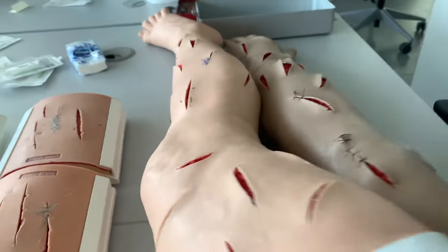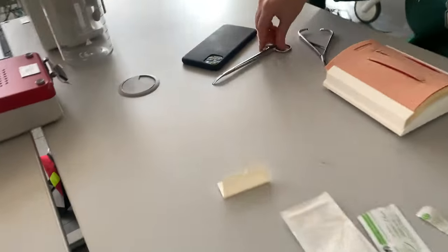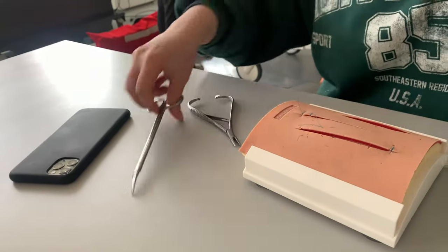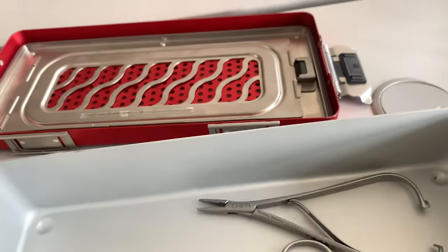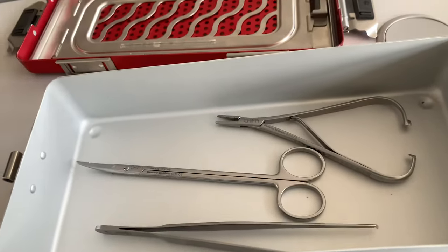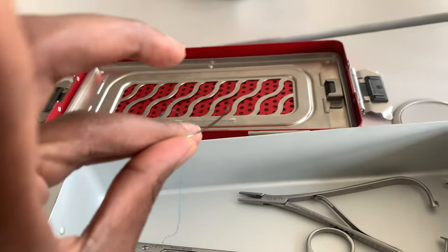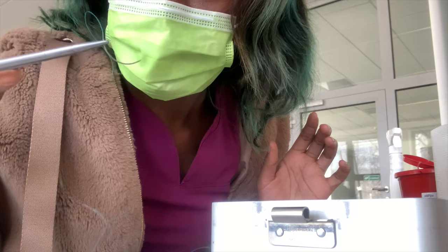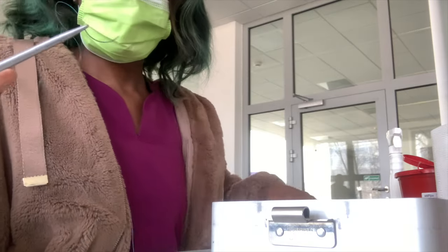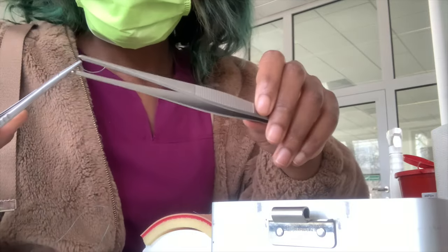I'll show you guys how I suture — I'm not the best at suturing, but let's see. These are the suturing equipment: forceps, scissors, needle holder, and this is my needle that I'll use to suture. As you can see, I've done a little bit of suturing on the other side of the mannequin already, so I'll just do two more for practical purposes.